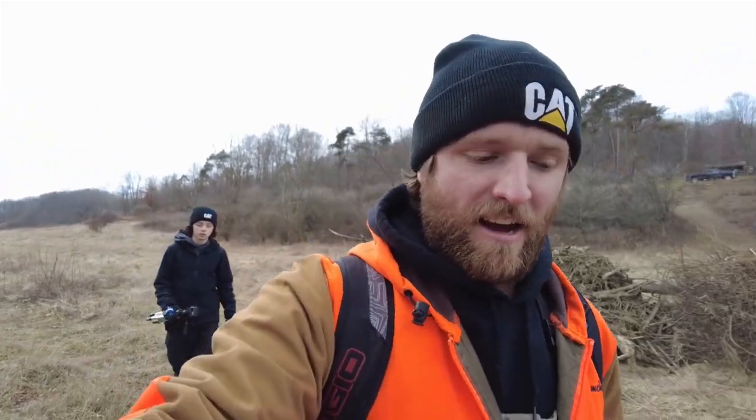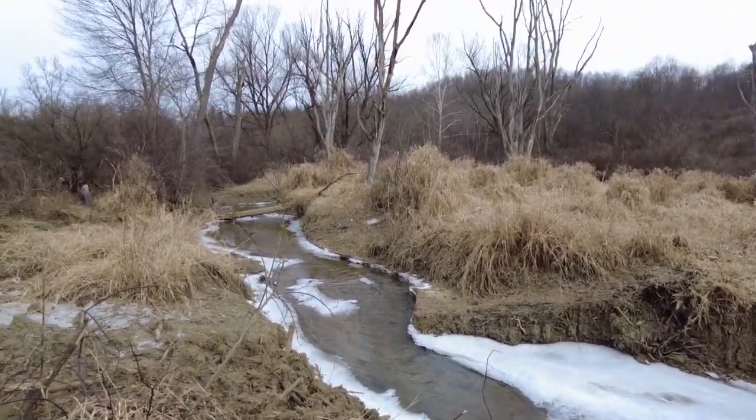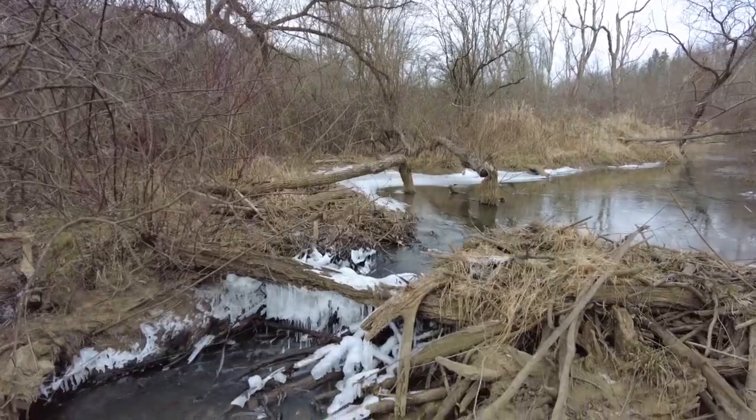Before we start, I want to ensure everybody that these beavers do not live in these dams — they are bank beavers, which means they live in the banks of the creek. The dams are there just to build the water up so they can maintain a water system to keep all their food in. Friends have come over, taken a look, and assured me the beavers are no longer in this area, because if they were, this dam would have been rebuilt by now — we'd be seeing freshly bitten branches and trees.